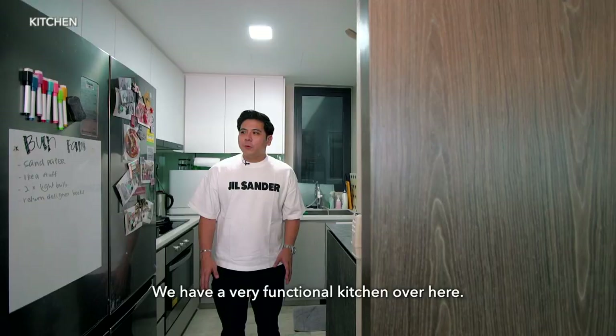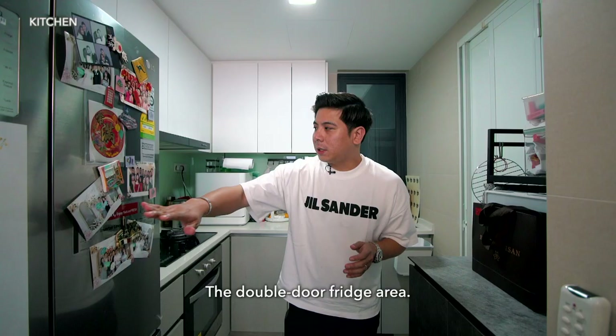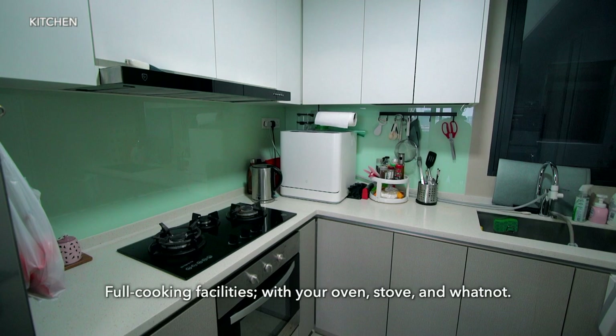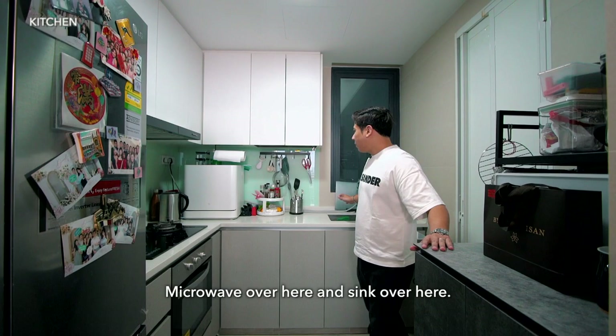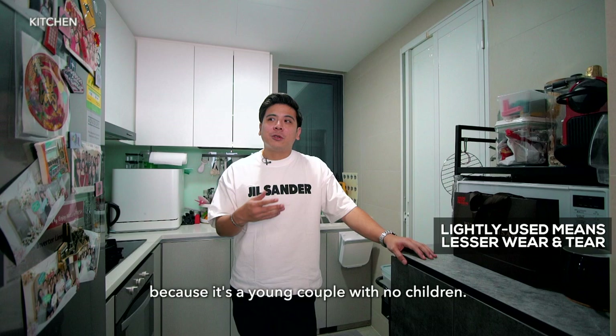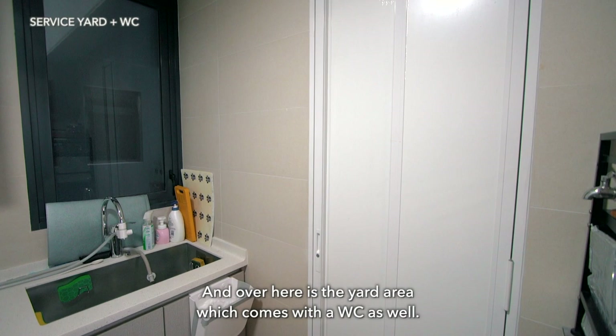We have a very functional kitchen. There's a double-door fridge area, full cooking facilities with an oven and stove, additional storage, a microwave, and a sink. The owners do very little cooking since they're a young couple with no children, so there's lesser wear and tear. Over here is the yard area, which comes with a WC as well — so a helper could stay in the yard area and have their own private toilet, which is always a plus.